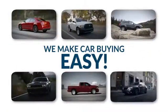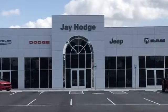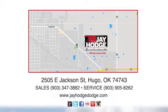Don't overpay. We make the car buying process easy. Jay Hodge Dodge Chrysler Jeep Ram is located on East Jackson Street in Hugo.